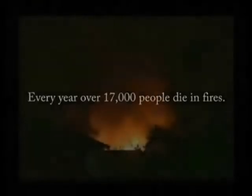Every year, over 17,000 people die in fires. Fires kill more people annually than floods, hurricanes, tornadoes, and earthquakes combined. Over 300,000 people are injured and disfigured. Smoke detectors fail to operate in 44% of all reported fires.